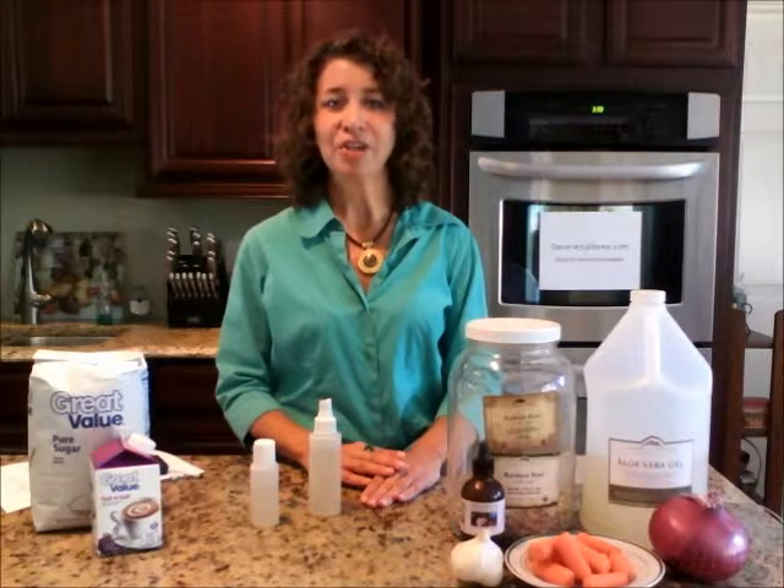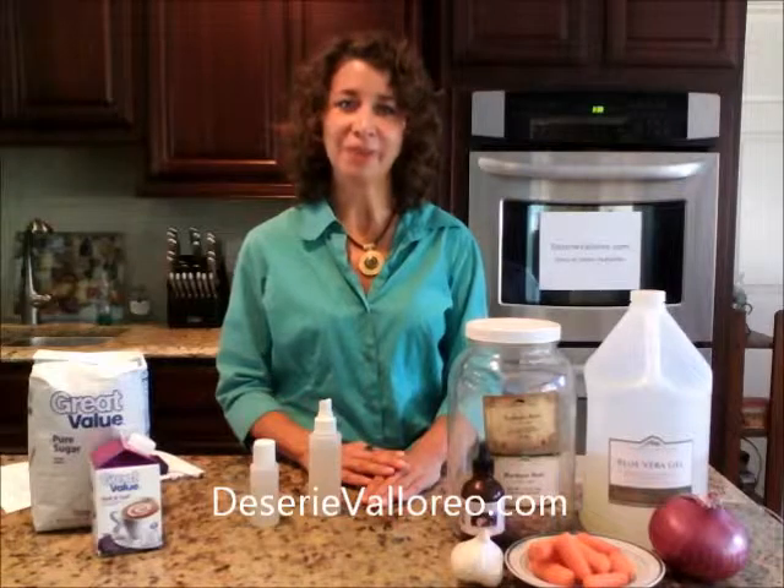For additional information on natural home remedies for treating acne, please visit my website, DesireeVelorio.com. I'm Desiree Velorio with Natural Home Remedies for Acne.